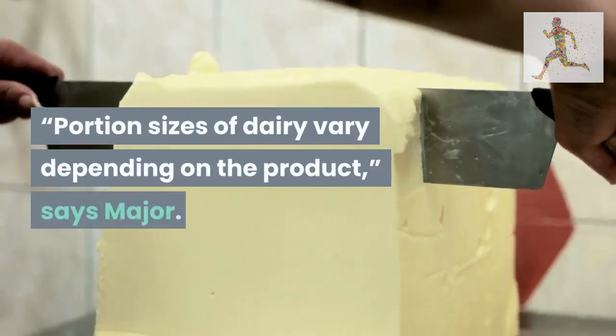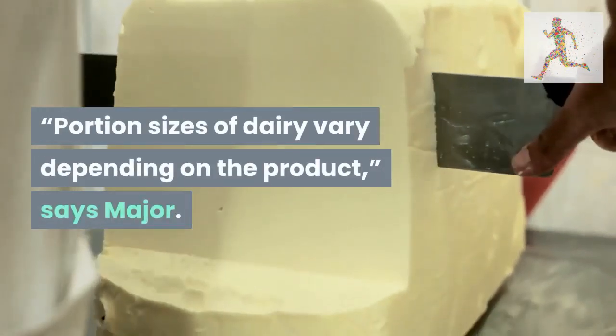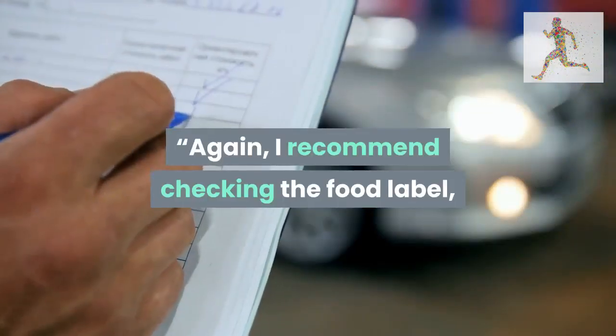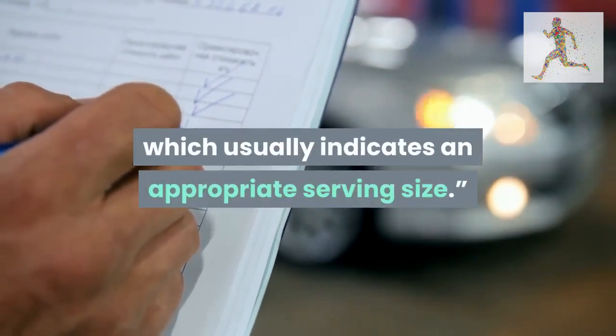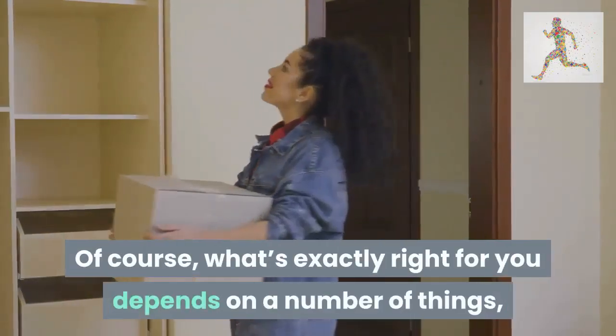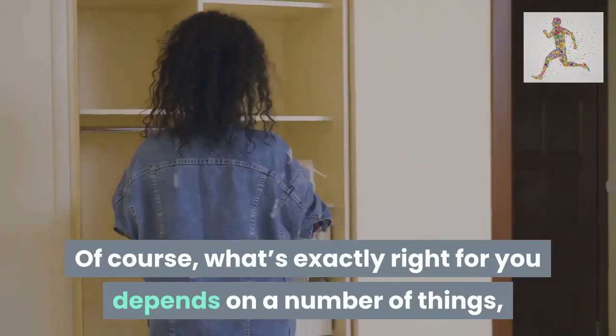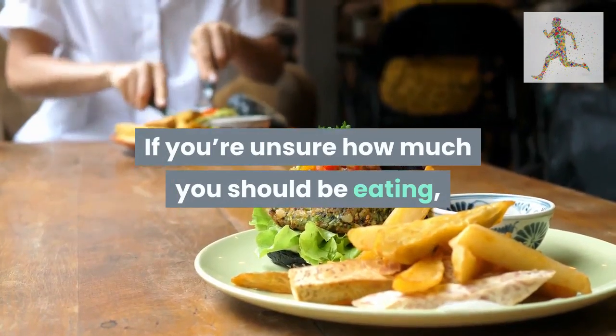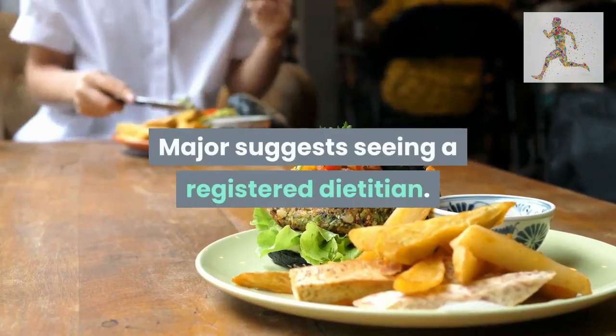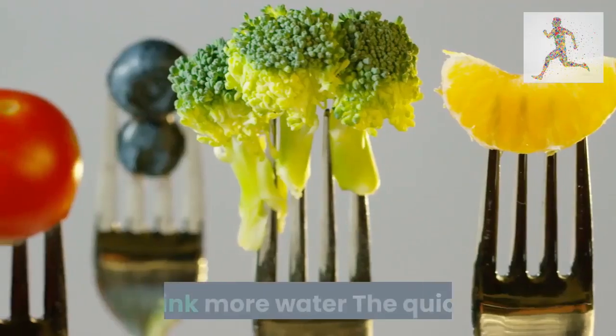If you have scales to hand, Major advises aiming for three portions of dairy or dairy alternatives a day. Portion sizes of dairy vary depending on the product, so check the food label, which usually indicates an appropriate serving size. What's exactly right for you depends on how active you are. If you're unsure how much you should be eating, Major suggests seeing a registered dietitian.